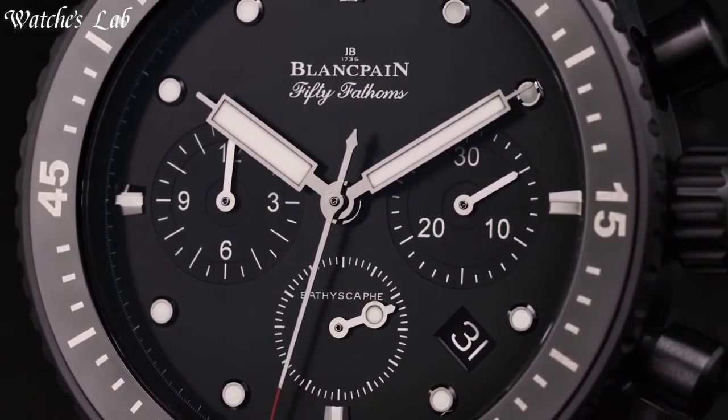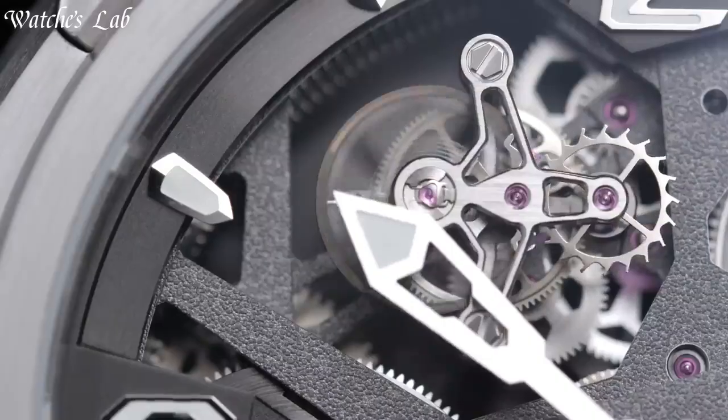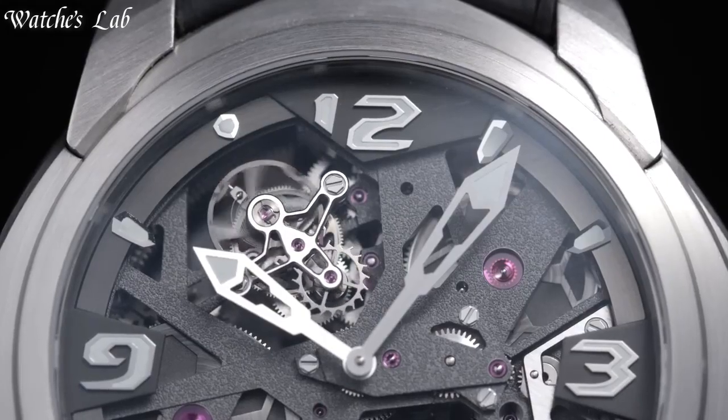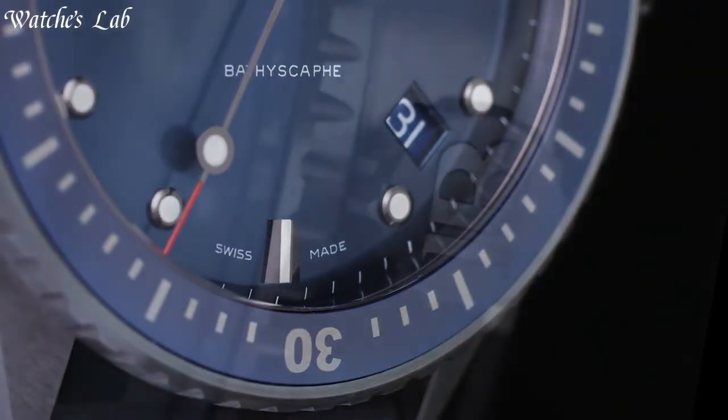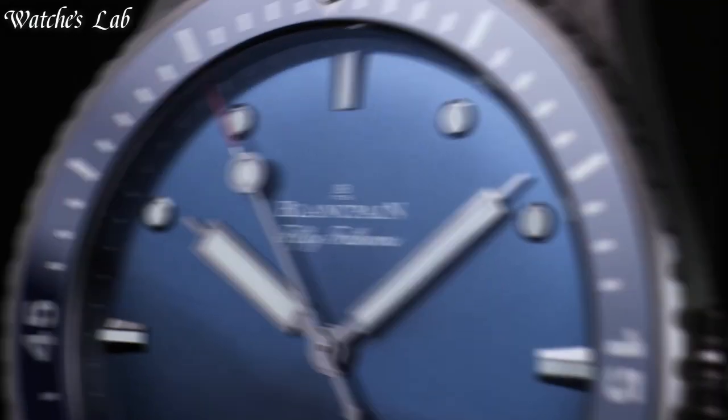Hello everyone! In today's video, we are going to take a look at some of the best Blancpain watches based on specifications. I included all the links in the video description below. But first, subscribe and hit the bell. Without further ado, let's get started.